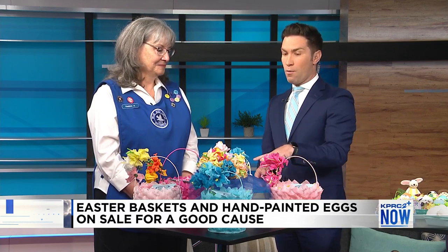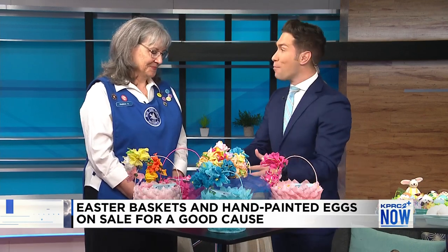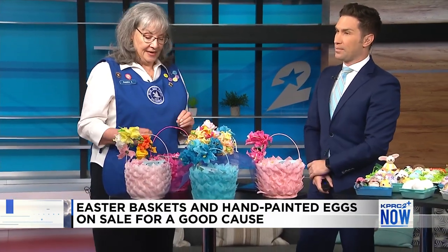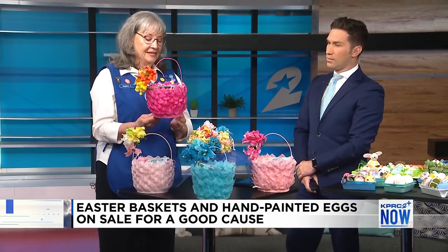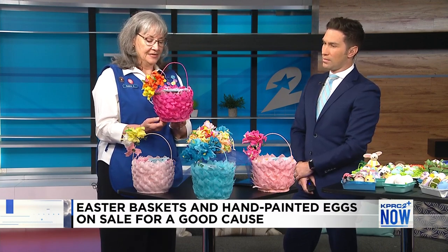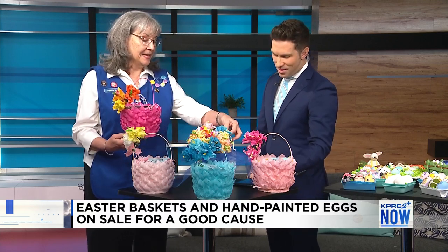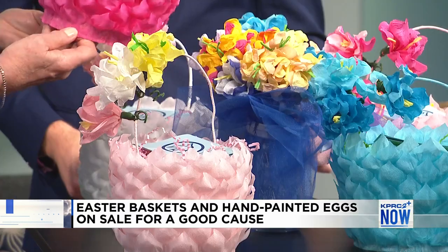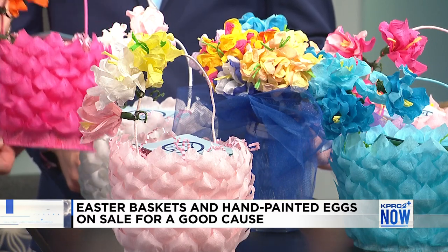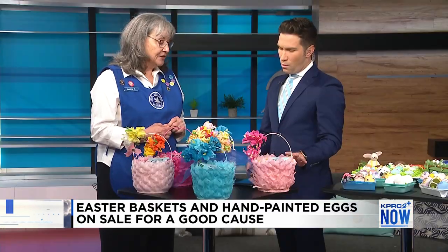I know you're very busy right now making Easter eggs and Easter baskets. Tell us about this. Easter baskets are fascinating. Just to show you — these are actually made from a gallon ice cream carton and crepe paper. These flowers are all handmade and coordinated with the color of the basket. We've been making them almost from the start, around 1924.